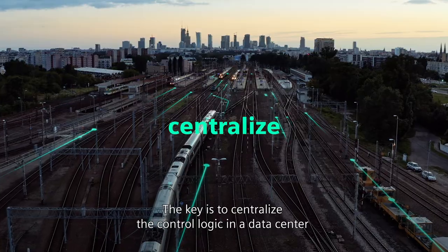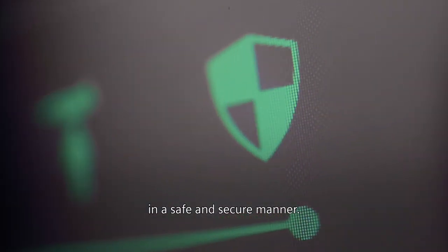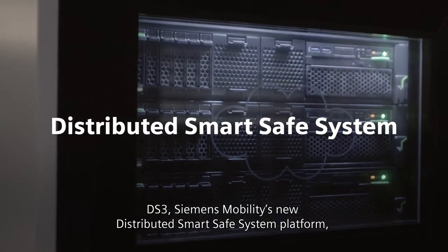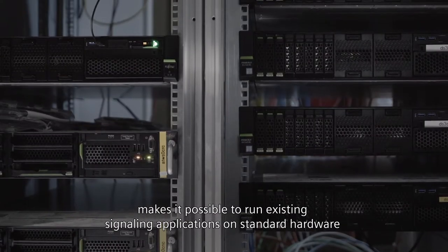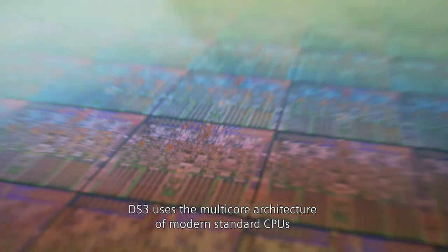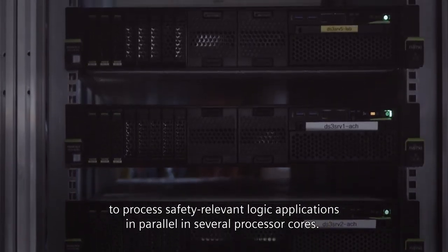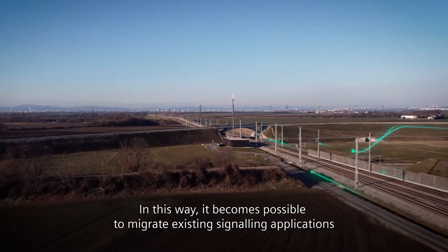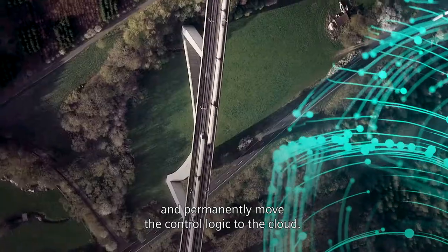The key is to centralize the control logic in a data center in a safe and secure manner. DS3, Siemens Mobility's new distributed smart safe system platform, makes it possible to run existing signaling applications on standard hardware while maintaining the highest level of safety. DS3 uses the multi-core architecture of modern standard CPUs to process safety-relevant logic applications in parallel in several processor cores. In this way, it becomes possible to migrate existing signaling applications and permanently move the control logic to the cloud.